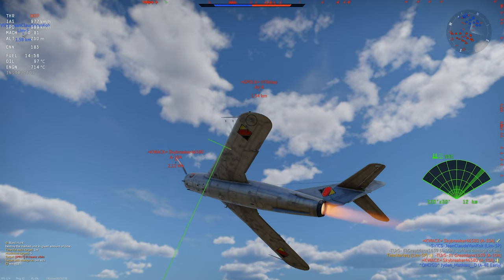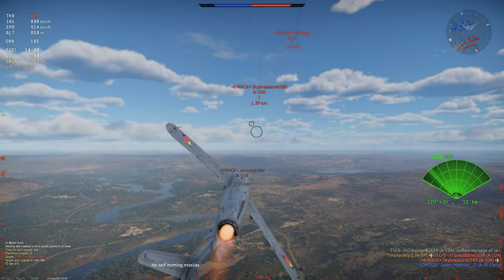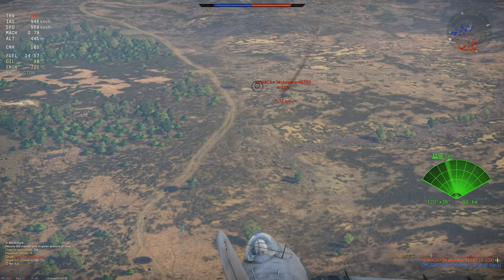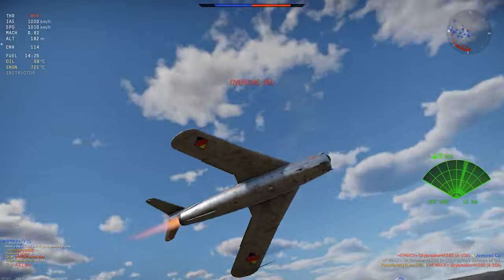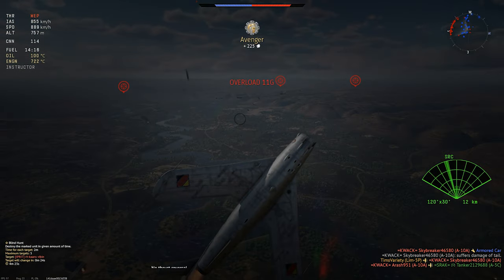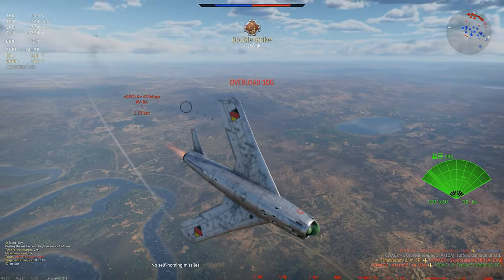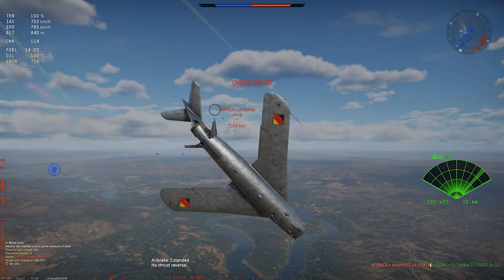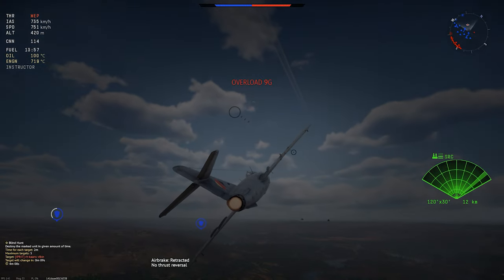The last thing to mention is that in low and medium speed maneuvers, like chasing somebody who's jinking around like a headless chicken, the LIM-5P keeps its energy very efficiently, and this can actually be a bit of an issue. If you find yourself in an extended tail chase trying to get a snapshot on some guy wiggling all over the place, pay very close attention to your speed, use your airbrake, and lock up that radar to get an accurate speed differential on the target, or you may overtake them very quickly.